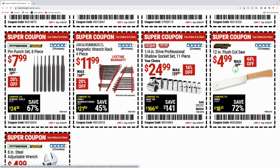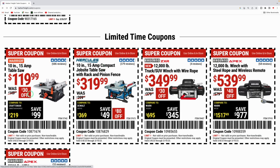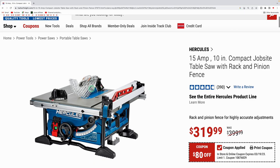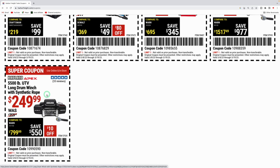The Icon quarter-inch drive professional steel shallow socket set 11-piece is $24.99, was $29.99. The 12-inch flush cut saw is $4.99. The Pittsburgh eight-inch steel adjustable wrench is $4.99. In the limited-time coupons section: the 10-inch 15-amp table saw is $119.99, $30 off. The Hercules 10-inch 15-amp compact table saw is $319.99, was $399. The Badlands 12,000-pound winch with wire rope is $349.99, the 12,000-pound with wireless remote is $539.99, and the 5,500-pound UTV winch with synthetic rope is $249.99.